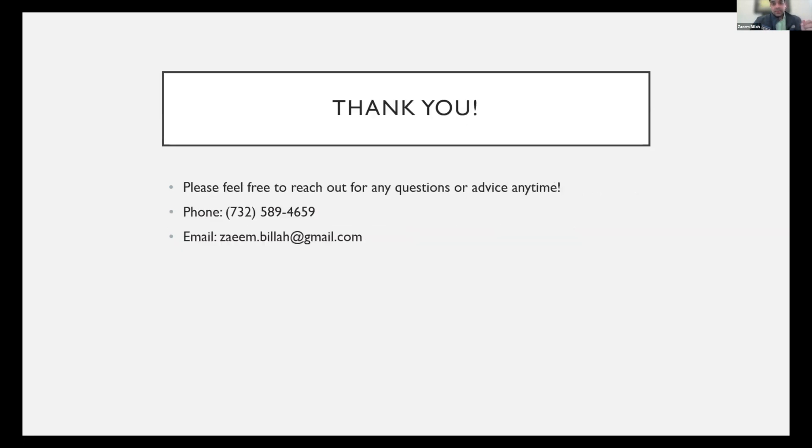That's pretty much all I have — that concludes my presentation. I'm excited to see so many students and residents here excited about clinical VIR. Please feel free to reach out anytime.